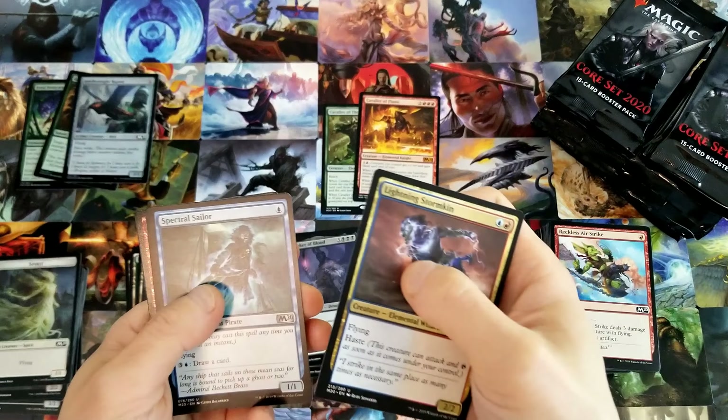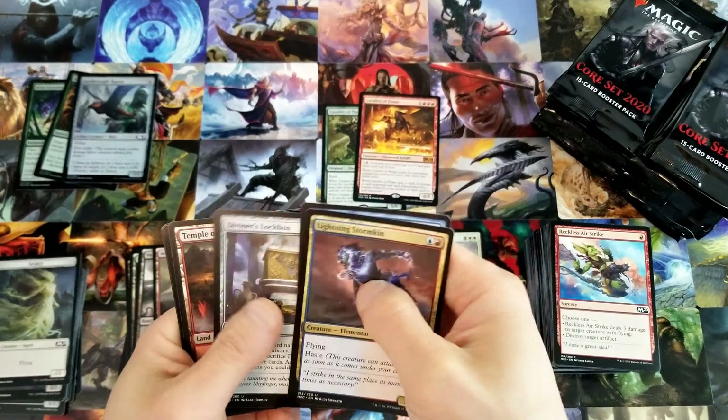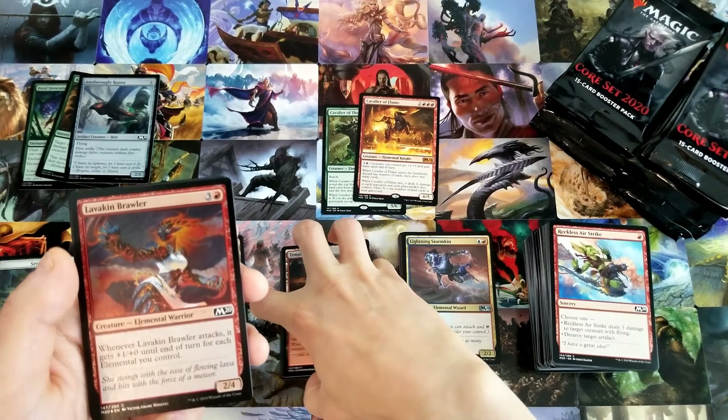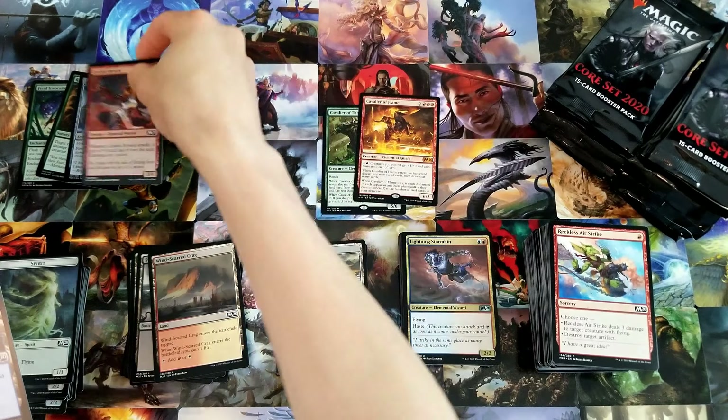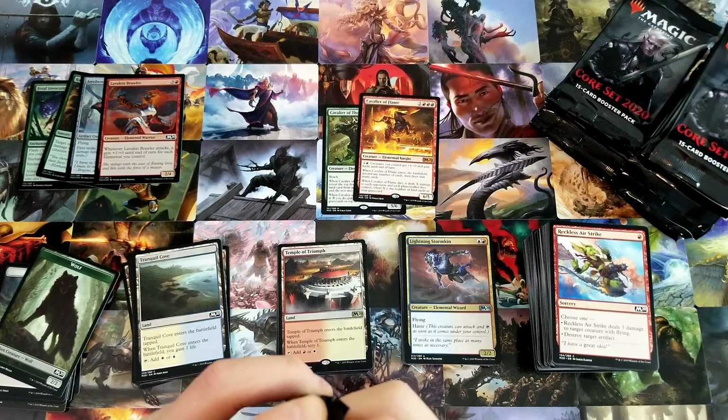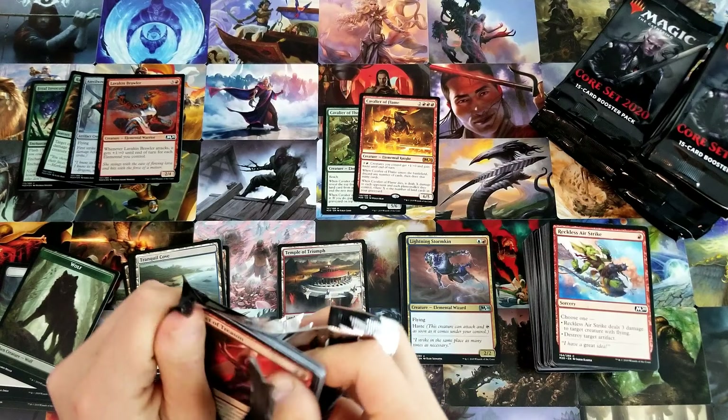So we've gotten two Cavaliers. I wonder if this is going to be like a War of the Spark type deal where if your mythic's a Cavalier, you just get like Cavalier boxes — kind of cool.